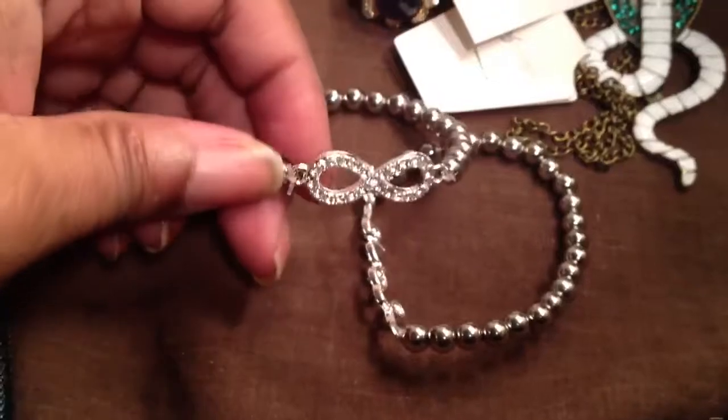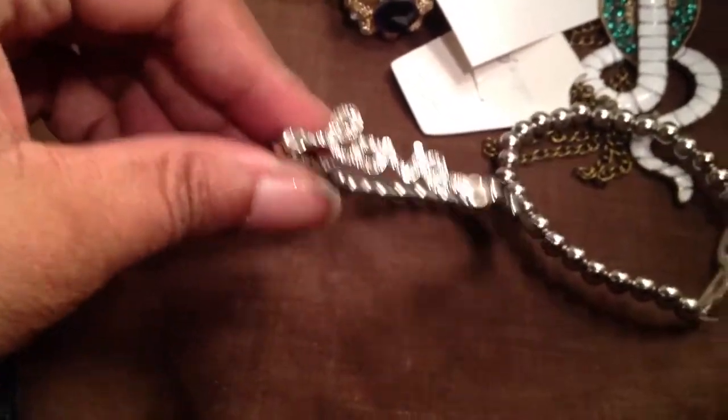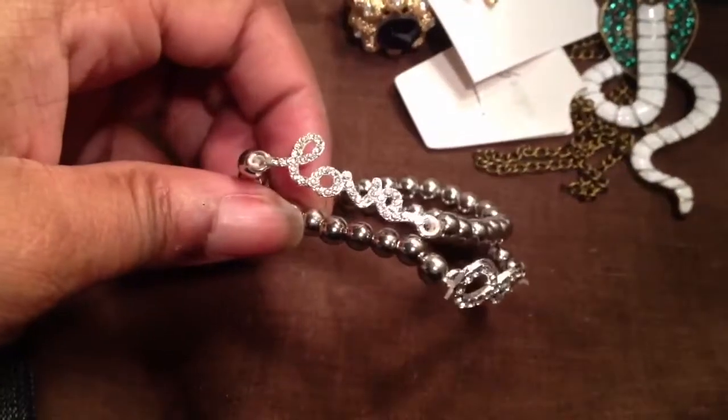I got these two bracelets from eBay — they're just little stretch bracelets. This one is the Infinity and this one says Love. They were $0.99 free shipping off of eBay.